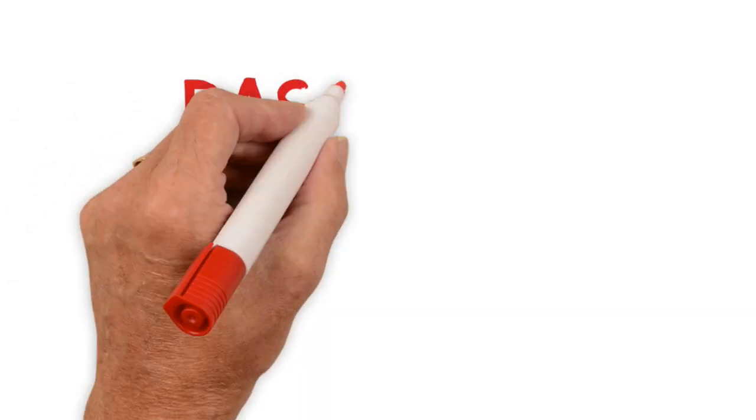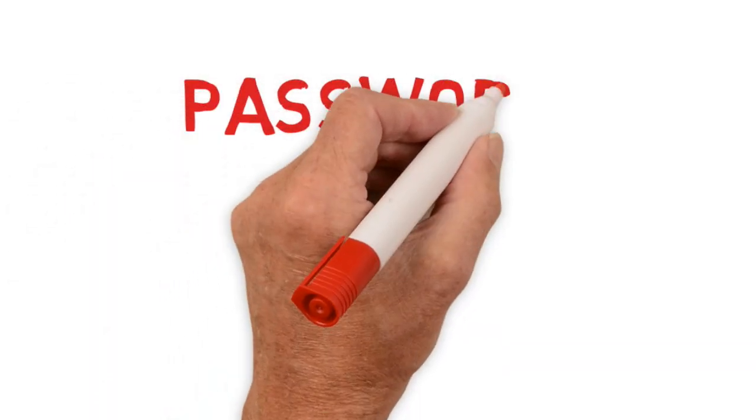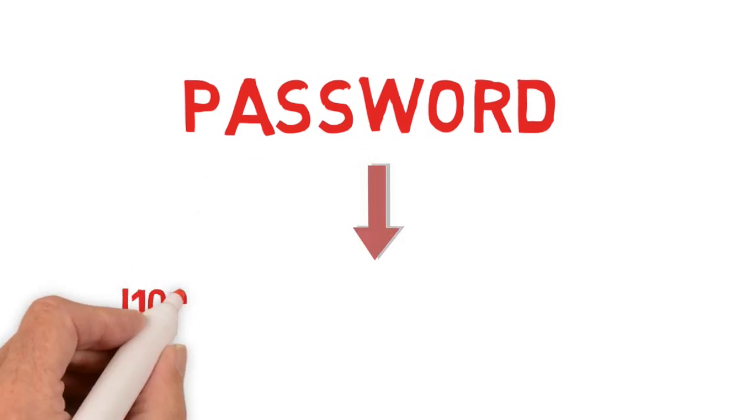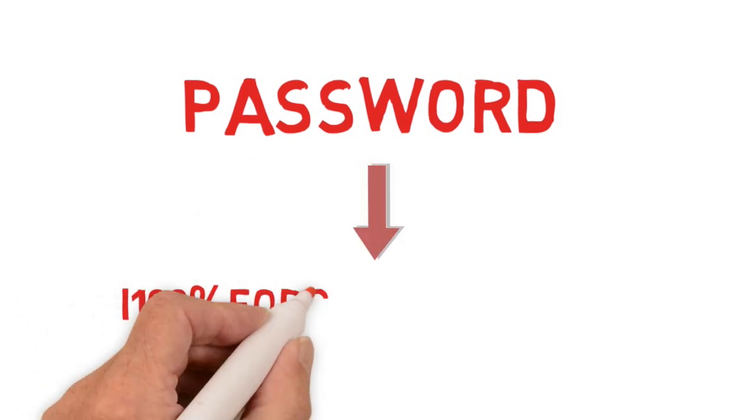This will do two things for you. Number one, it'll be easy for you to remember because a phrase is a lot easier to remember than random numbers and letters and symbols, but it'll also be more secure. Let me give you guys an example. Let's say your password is 'password' — instead you should have a passphrase like: 'I 100% forgot my password.'